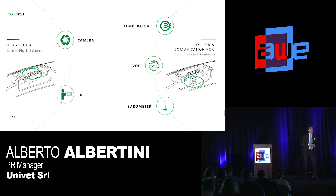Available options include a light ambient sensor, barometer, temperature sensor, IR smart camera, VOC sensor, gyroscope, accelerometer, digital compass, GSM, GPS, Wi-Fi, Bluetooth, and an I2C serial communication port with a physical connector.